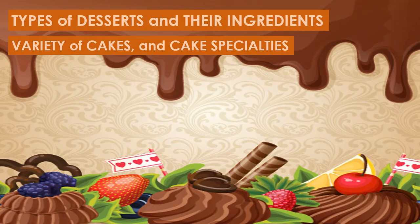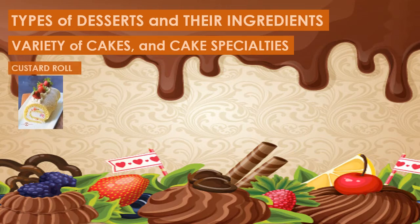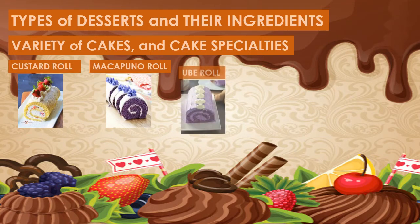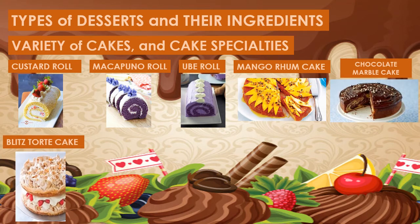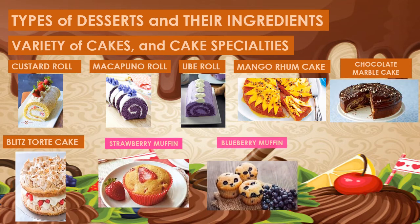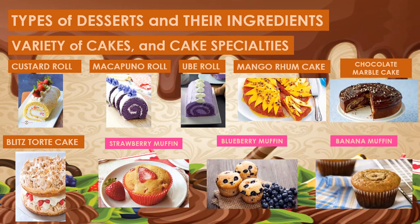Next, we have the variety of cakes and cake specialties. Cakes are rich muffins that contain a high proportion of fat, sugar, and eggs. Cake specialties are elaborate types of cakes served for special occasions. Custard rolls, macapuno rolls, ube rolls, mango rum cake, chocolate marble cake, and blitz tart are examples of specialty cakes. Muffins are small cakes that contain a high proportion of fat, sugar, and eggs. They are heavy and tender and come in various flavorings like strawberry muffins, blueberry muffins, banana muffins, and many others.